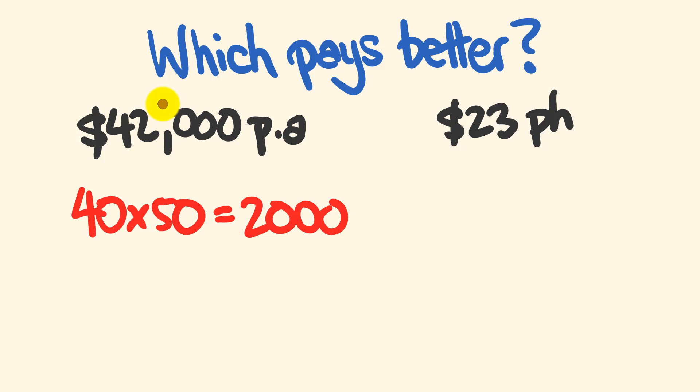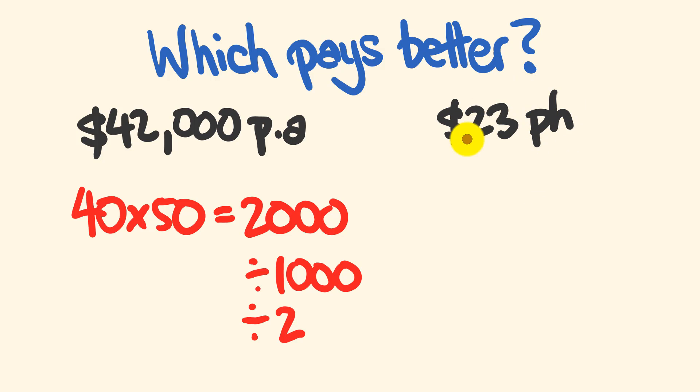If we're going from $42,000 and dividing by 2,000, we can first divide by 1,000 — just get rid of three zeros — and then divide by 2. Vice versa, if we're going from a per-hour rate, we multiply by 2 to get 46, and then multiply by 1,000 to get that annual rate.